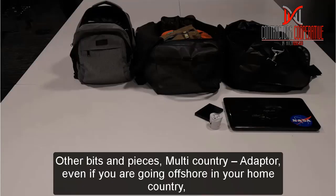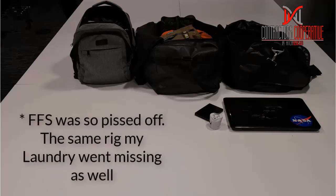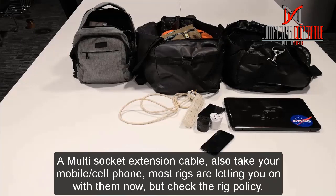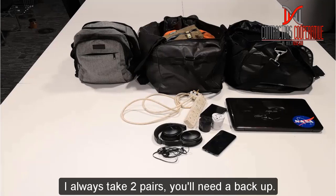Other bits and pieces you're going to need: a multi-country adapter — even if you're going offshore in your home country, the rig power may be set up for other countries. I got caught out recently on a rig in UK waters that had Norwegian power sockets. Take a multi-socket extension cable. Also take your mobile cell phone — most rigs are letting you on with them now, but do find out the policy at the heliport. Headphones — I always take two pairs, you'll need a backup.